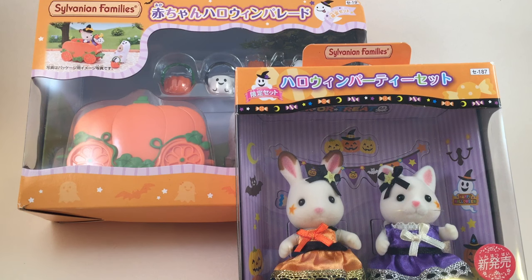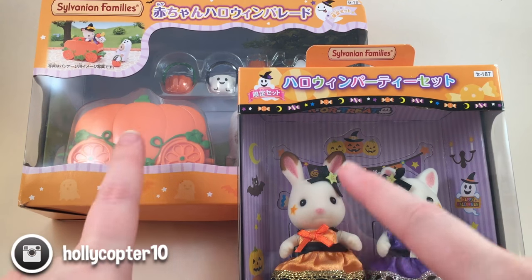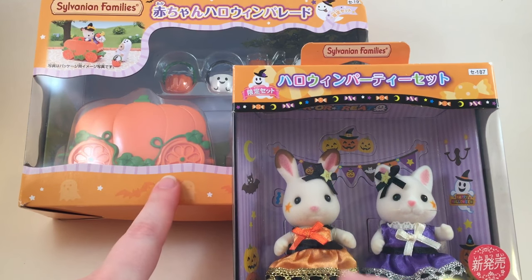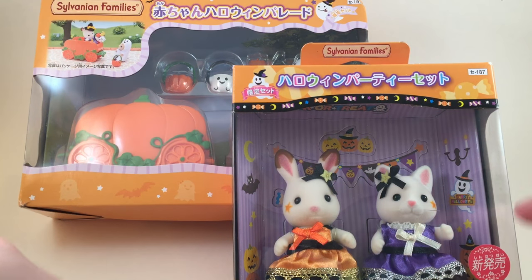Hey guys, it's Holly and today we're going to be doing some doll Halloween things. I have bought some Sylvanian families items from Japan - they're also known as Calico Critters here in the US. I got some Halloween stuff to see if it fits on my Q Posh doll, and I also have some Monster High outfits from Haunt Couture that I'm going to try on my Monster High dolls. I'm really excited, so let's get started.